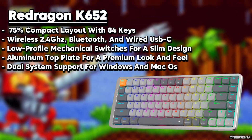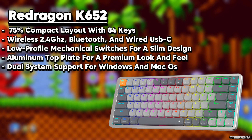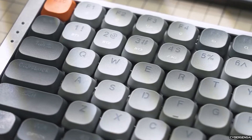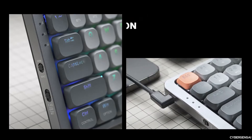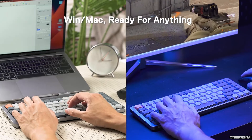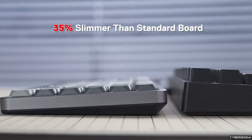The Redragon K652 75% Wireless RGB Mechanical Keyboard is a fantastic option for both gamers and professionals. It has a sleek and sturdy aluminum top plate and 84 keys arranged in a compact 75% layout, which provides enough space for mouse movement while still keeping important function keys accessible. One of the standout features is its tri-mode connectivity — you can effortlessly switch between USB-C wired, Bluetooth 3 and 5, and 2.4 GHz wireless modes, giving you maximum flexibility. The low-profile brown switches offer a satisfying and responsive typing experience, making it suitable for gaming and productivity tasks. It works seamlessly with both Windows and Mac systems. The RGB backlighting adds a personal touch with a variety of lighting effects and patterns available through the included software.